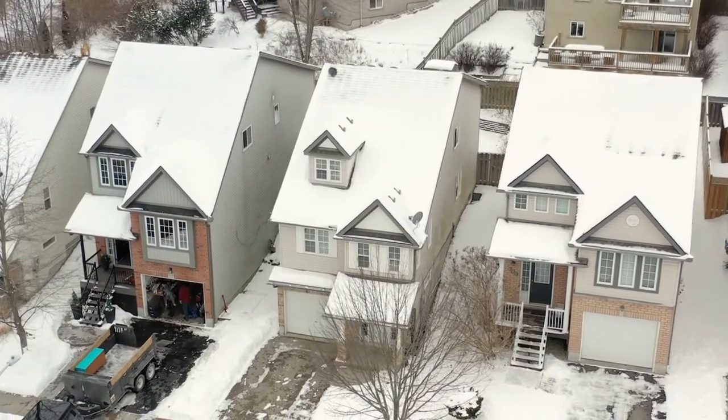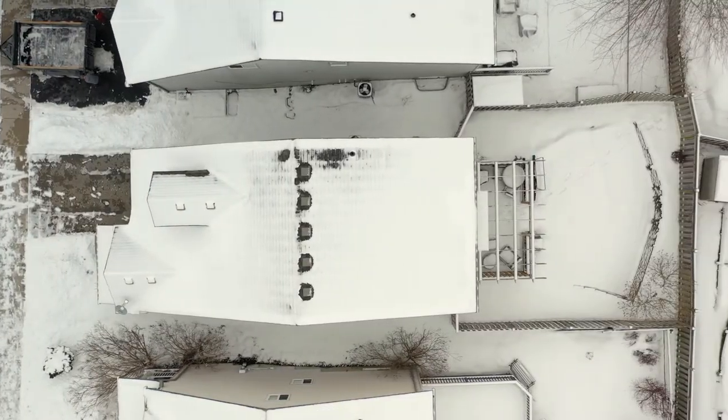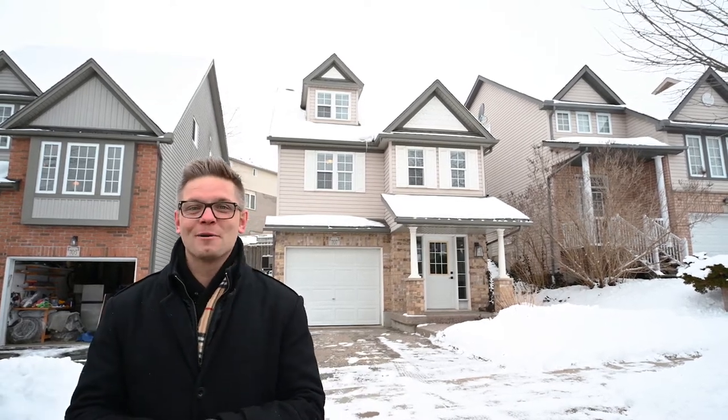This home features three bedrooms, two full baths, a breakfast nook, a beautiful small backyard, and curb appeal like no other. Come on inside and let's take a quick peek.